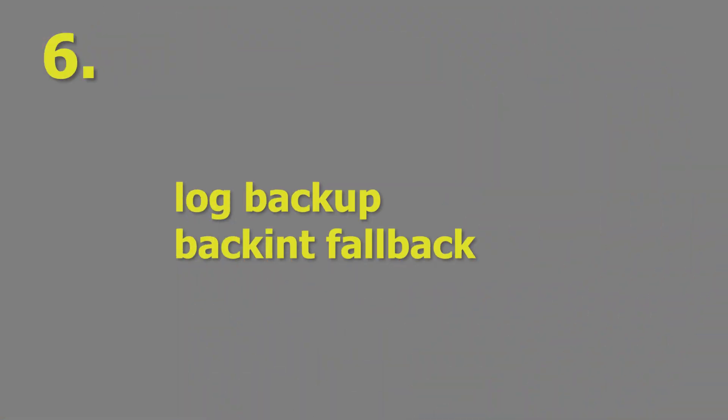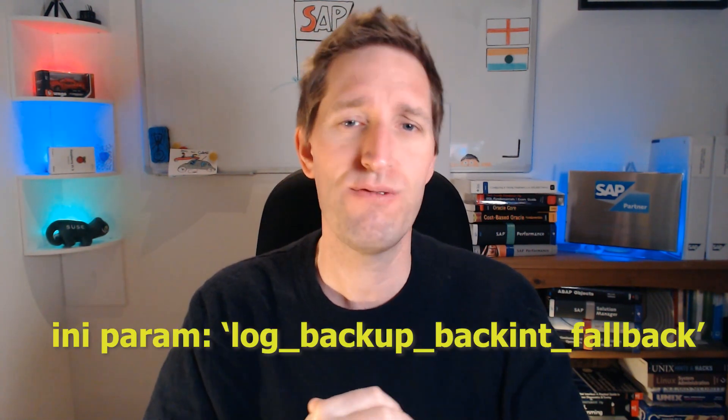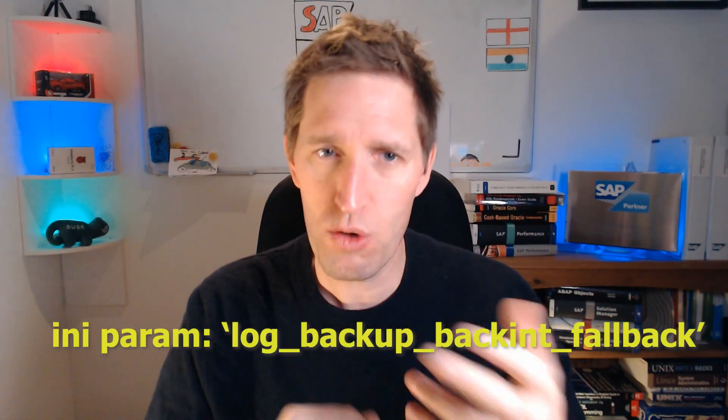Reason number six: Log backup fallback. In a previous video I mentioned how I have seen problems from third-party backup tools failing and causing HANA database transaction log segment volumes to fill up. This new option allows an additional fallback option that ensures that log backups continue to a specified local disk area if the third-party tool fails.